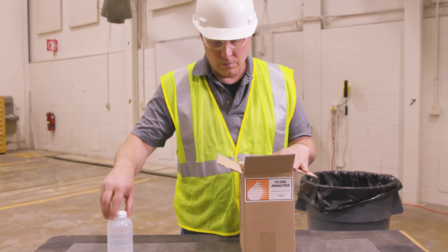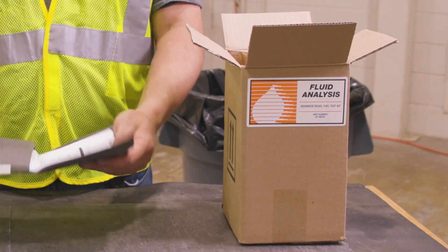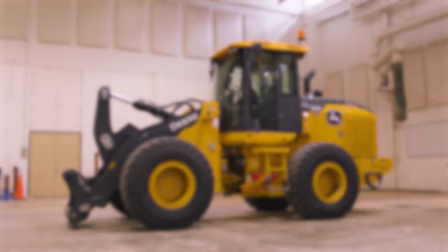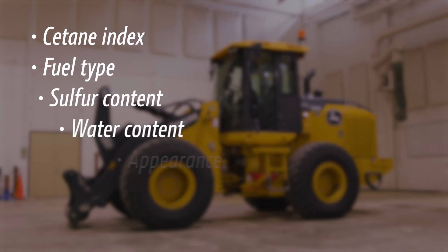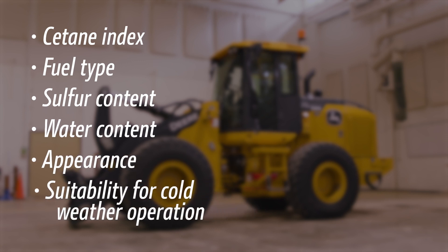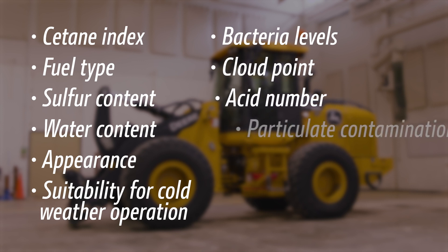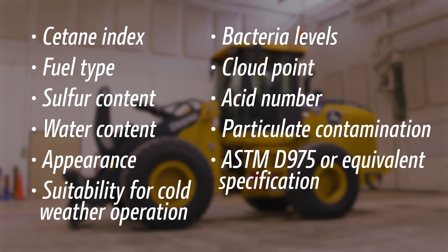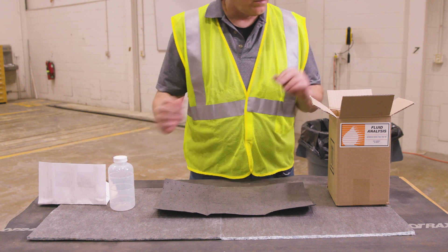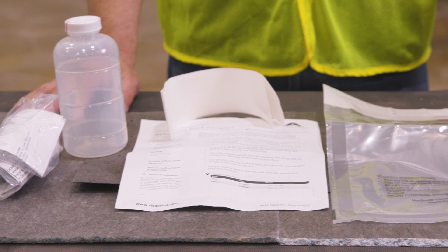Another way to protect the quality of diesel fuel in your machinery and bulk fuel tanks is with a fuel analysis program from John Deere. This analysis can provide critical data such as calculated cetane index, fuel type, sulfur content, water content, appearance, suitability for cold weather operation, bacteria levels, cloud point, acid number, particulate contamination, and whether the fuel meets ASTM D975 or equivalent specification. Your John Deere dealer can sample and analyze your fuel, or you can complete this process yourself using a John Deere fluid analysis kit.